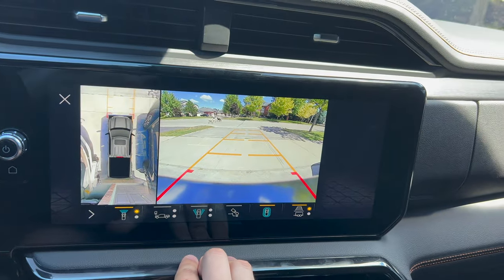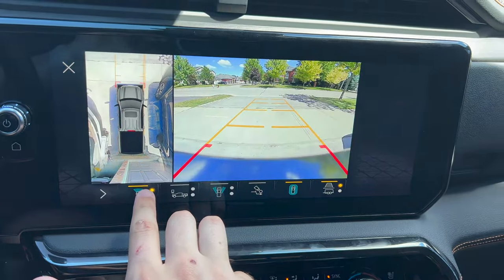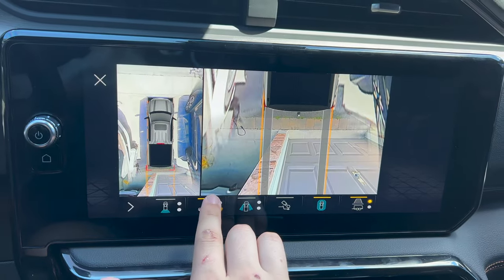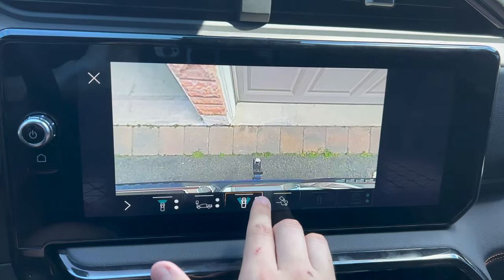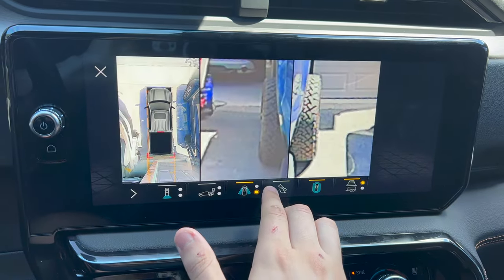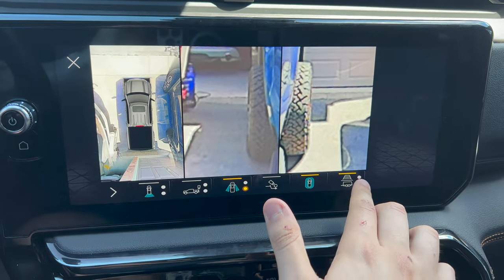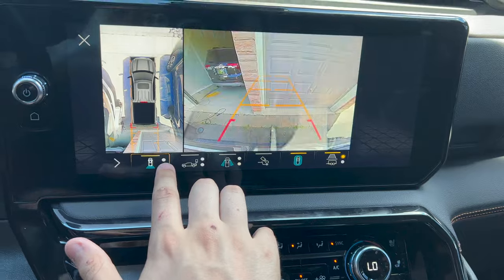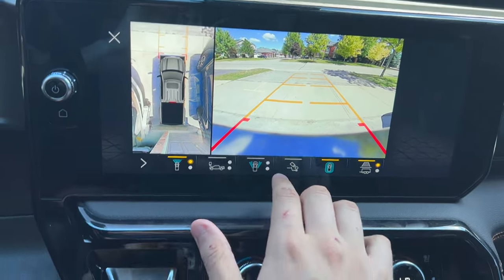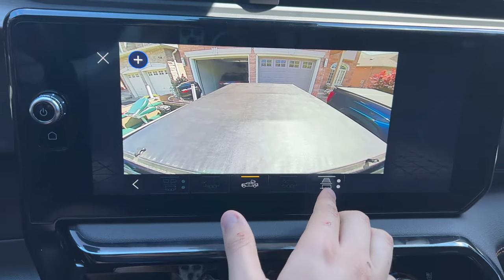This one has the 360-degree cameras, so you can look at your hitch, go right out the front, and see a top-down view on the front or rear. You can go through both sides, your front and back hitch view, and you have your 360 view. When looking out the back, you have trajectory lines. You also have a bed camera as well as the ability to change the lines.